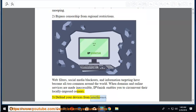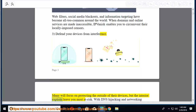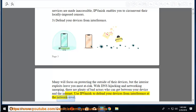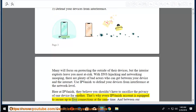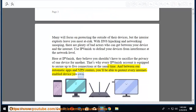Third, defend your devices from interference. Many will focus on protecting the outside of their devices, but interior exploits leave you most at risk. With DNS hijacking and network snooping, there are plenty of bad actors who can get between your device and the internet. Use IPVanish to defend your devices from interference at the network level. Every IPVanish account is equipped to secure up to five connections at the same time, protecting every internet-enabled device you own.